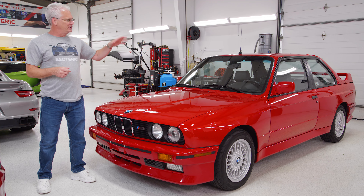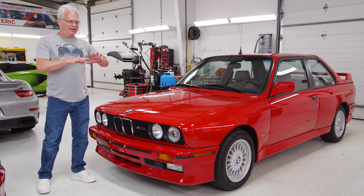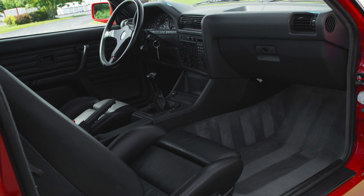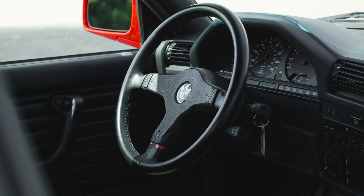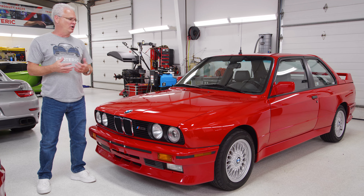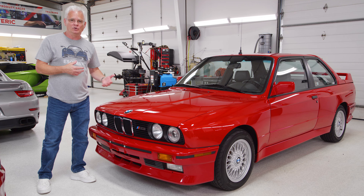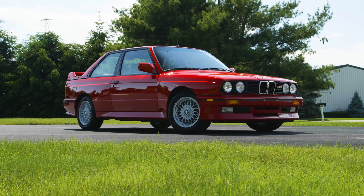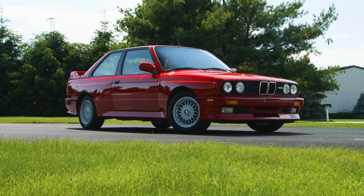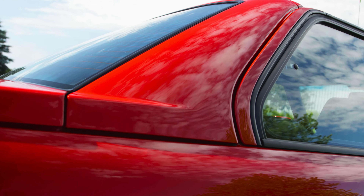We cleaned up all of the trim and went into the interior — steamed it, cleaned it really well. Every surface in there got cleaned up because it had been sitting so long. What we're left with is a car that looks correct, it looks new. It kind of is new — granted, it was from 1988, but only with 14,000 miles on it. This thing is in amazing condition.